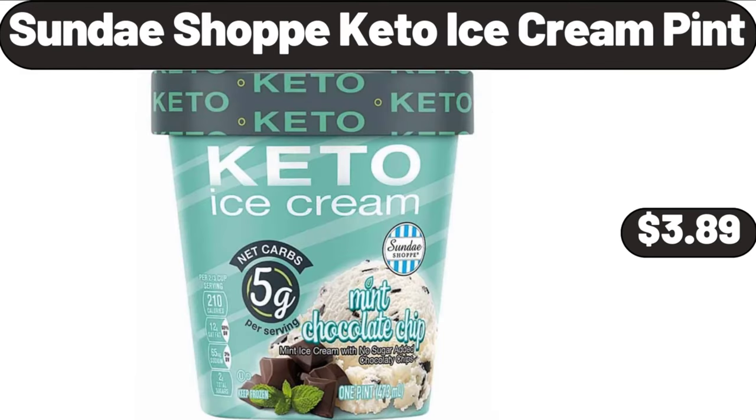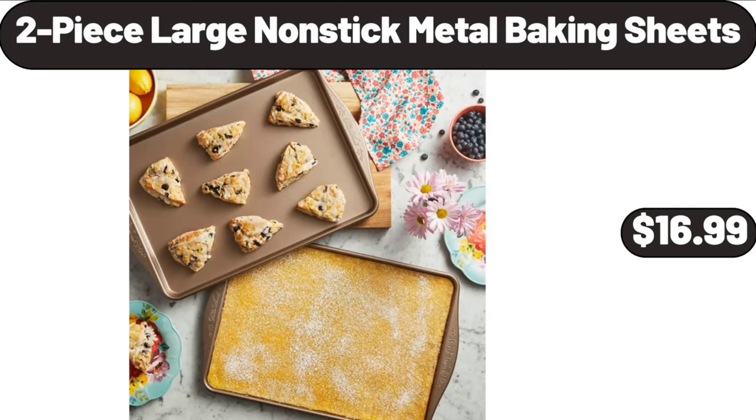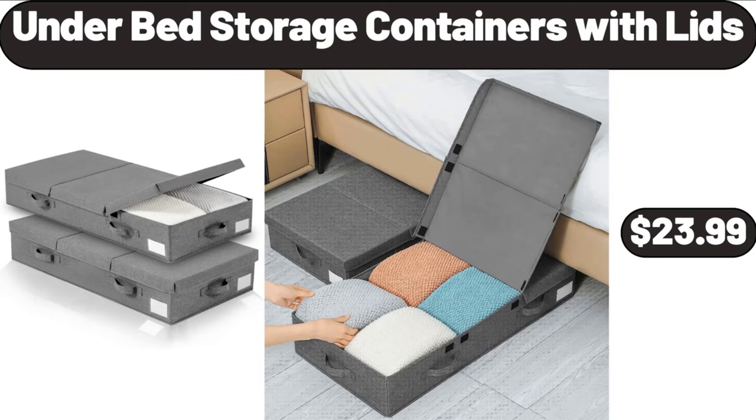Sundae Shop Keto Ice Cream Pint, $3.89. 2-Piece Large Non-Stick Metal Baking Sheets, $16.99. Under Bed Storage Containers with Lids, 2 Packs, $23.99.